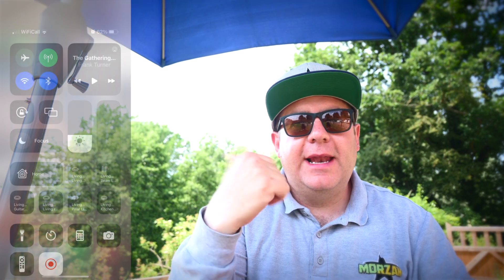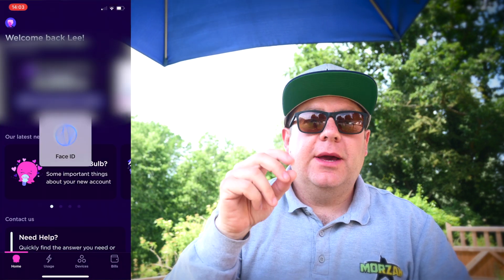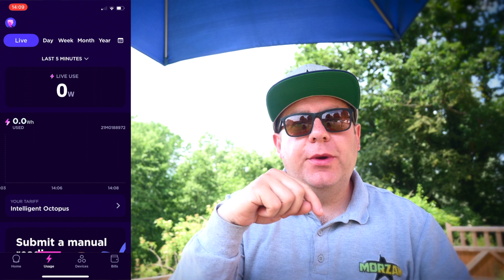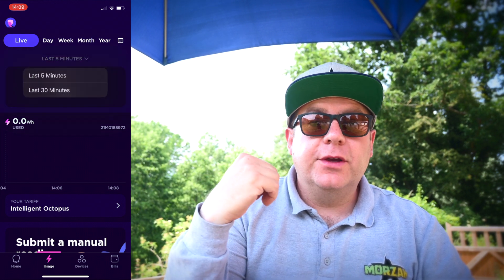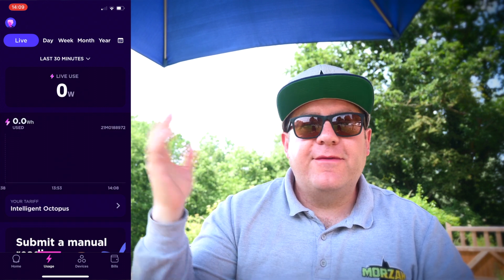The Octopus Home Mini gives you your latest energy usage. It tells you how much you've used for the full day and you can look at your weekly usage. Whereas the Home Mini has a lot more information. If I shuffle over here, I'll put up my phone screen on the left — you can see an example of what you see when you go into the app. You can look at your last 5 minutes live usage or your last 30 minutes live usage, and this updates about every 10 seconds.